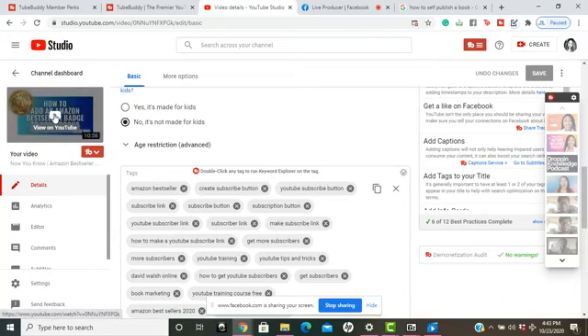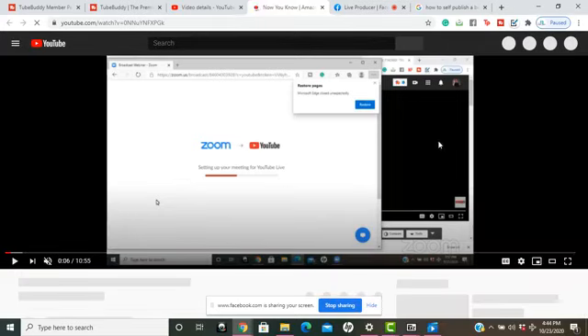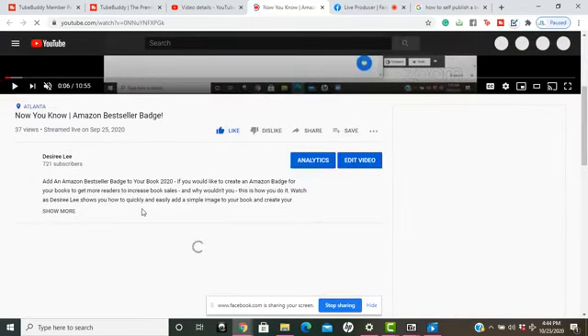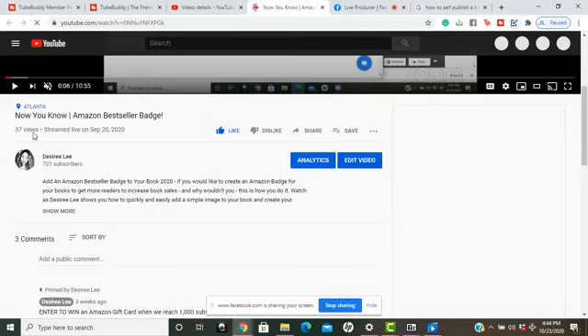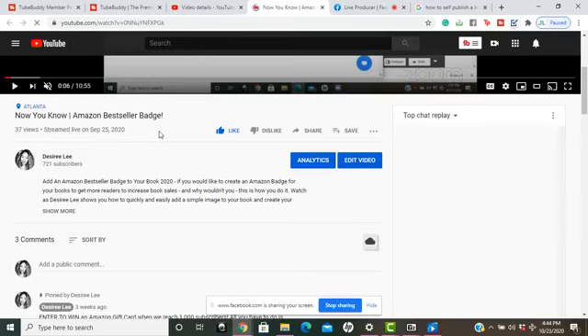Now I'm here on YouTube, and we can see the video has a very high SEO score. I'm going to scroll down — right now this video has 37 views, and we're going to keep a close eye on it to see how fast, now that we've made these changes, the views begin to increase.